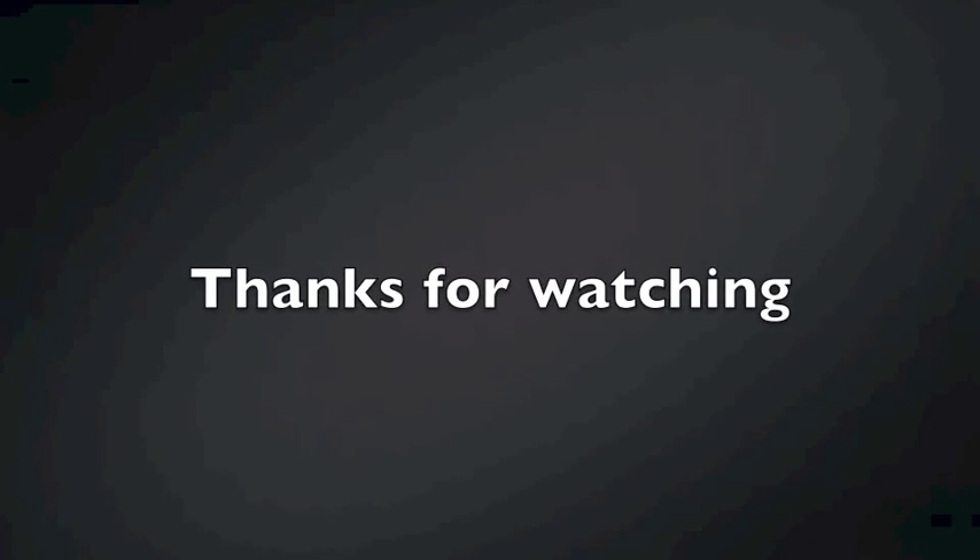Please like, comment, subscribe, and share with your friends. Any other things you'd like to see or any other information you'd like to know, please let me know in the comments. Thanks guys.